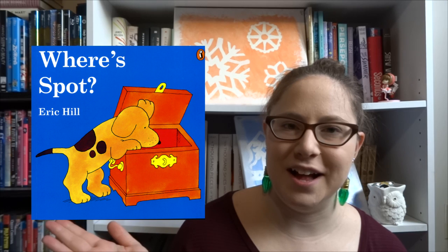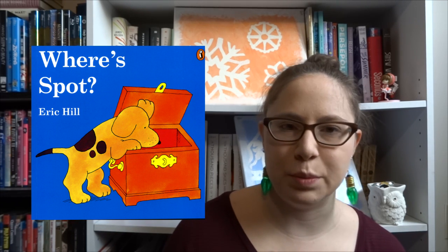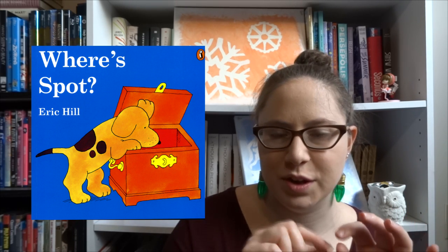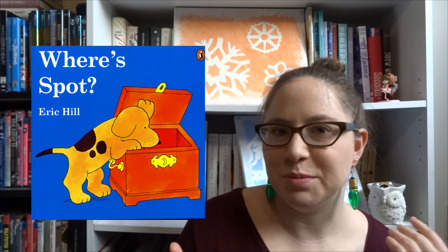The first category is for toddlers, and for that one I decided to go with any books in the Spot series by Eric Carle. I love these board books in particular because of how interactive they are. They've got the bold, beautiful colors that attract kids, but they've also got the sort of lift-the-flap interactive quality to them, and you can do multiple voices for them too, so it's really fun.